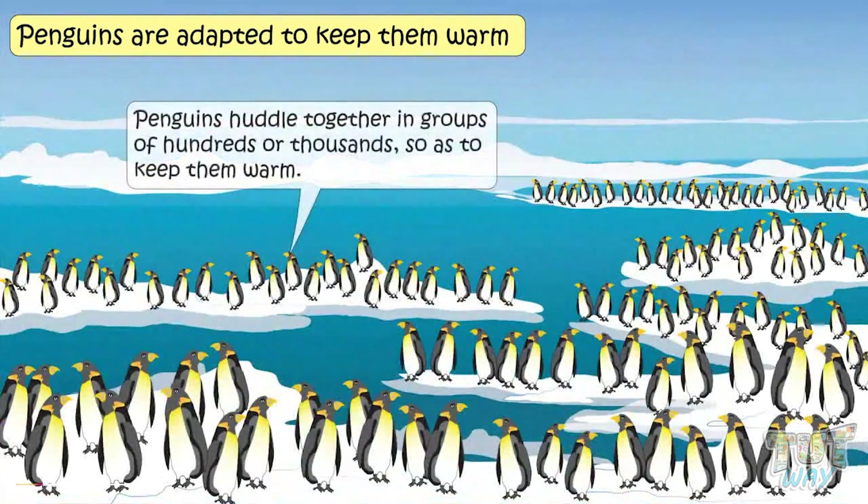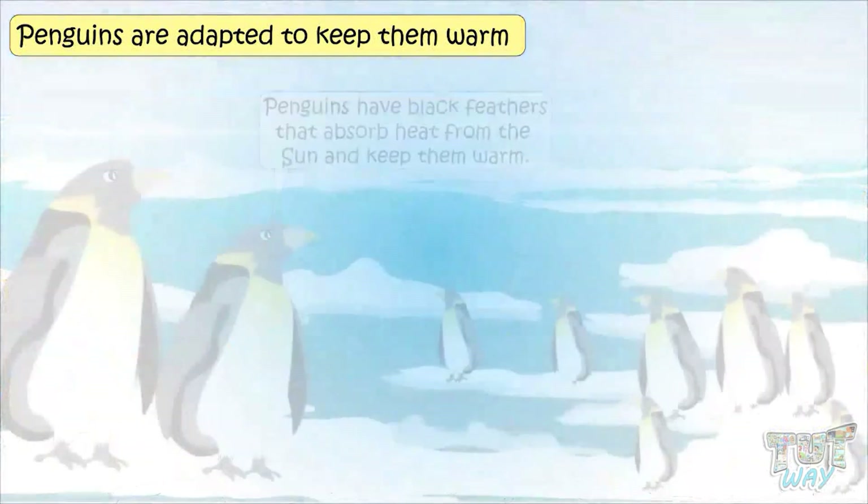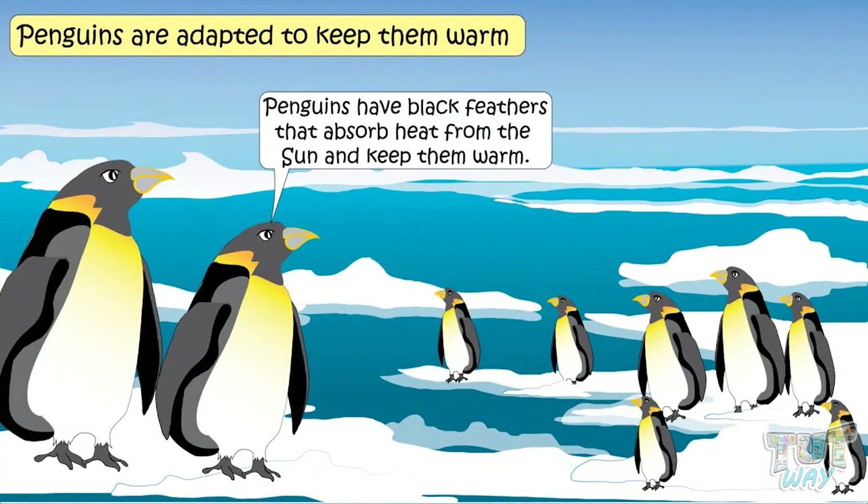Penguins huddle together in groups of hundreds or thousands so as to keep them warm. Penguins have black feathers that absorb heat from the sun and keep them warm.